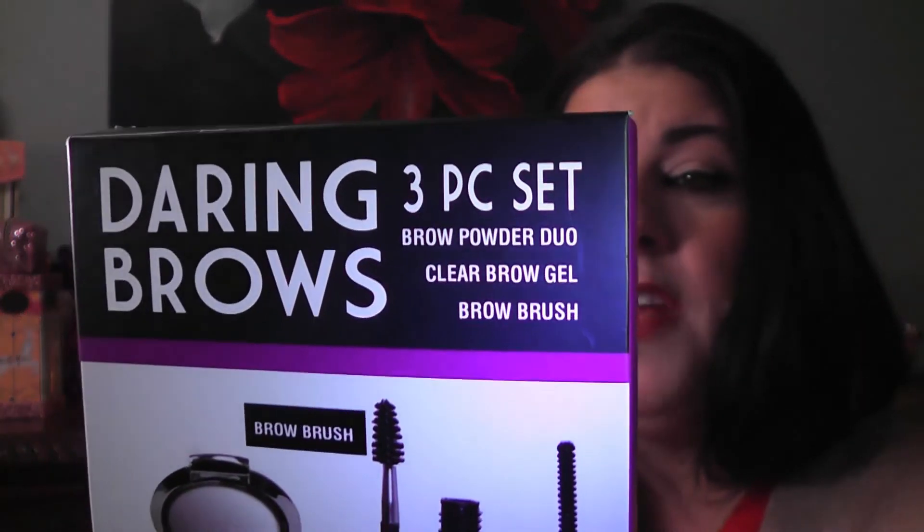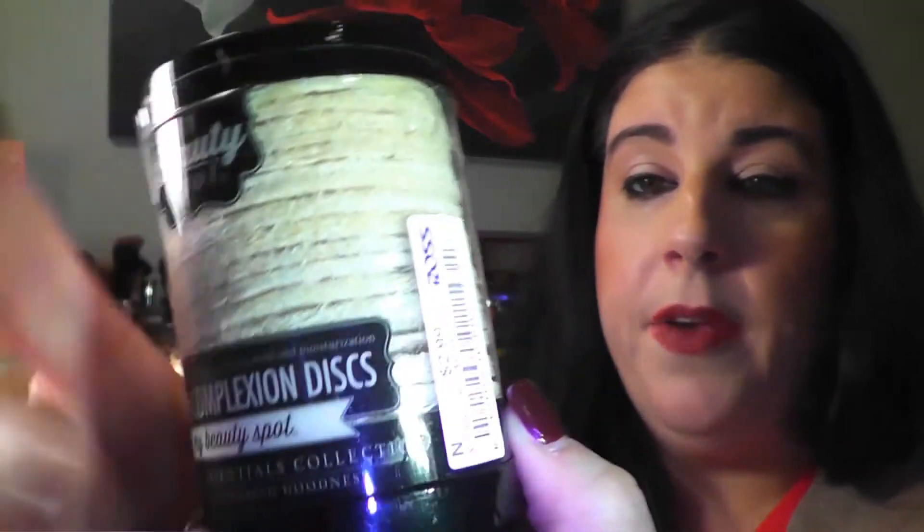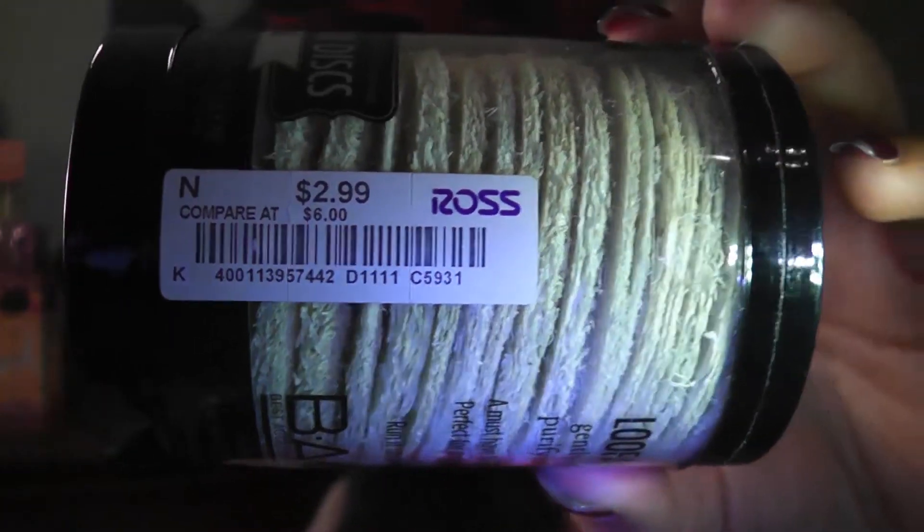Then I picked up this — it's called Daring Brows, a three-piece set with a brow powder duo, clear brow gel, and brow brush. I used this today on my brows. The brow gel is definitely not strong — I had to touch them up a few times — but the brow powder works and I think it's pretty decent. This was $4.99, not a bad purchase. The brow gel wouldn't be a favorite but the powder absolutely. Then I picked up this loofah complexion disc — basically exfoliating discs, $2.99 for ten of them. Not sure if it will be too abrasive for my face but definitely worth trying.